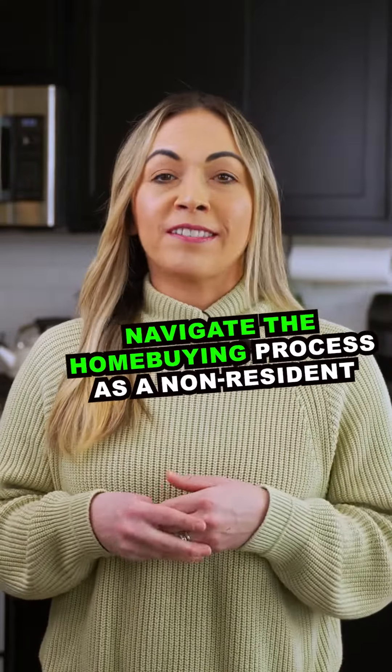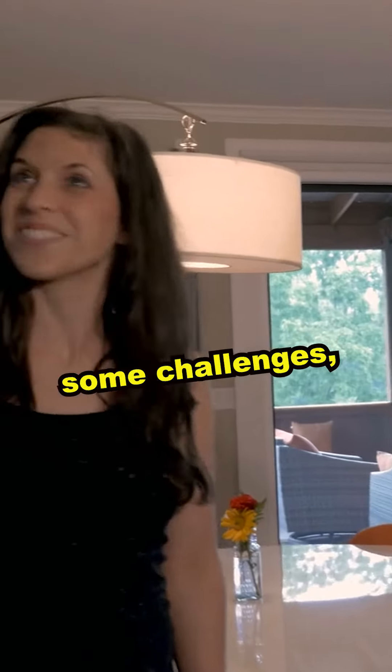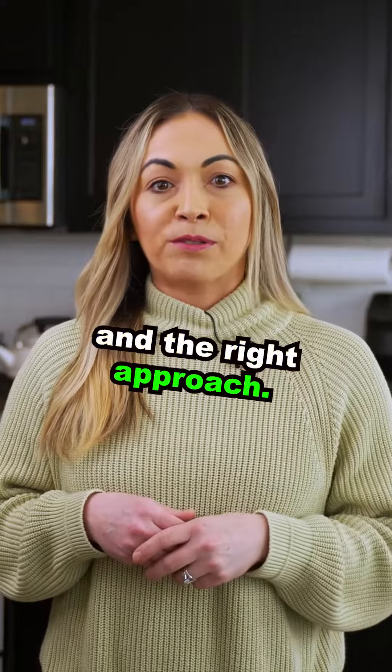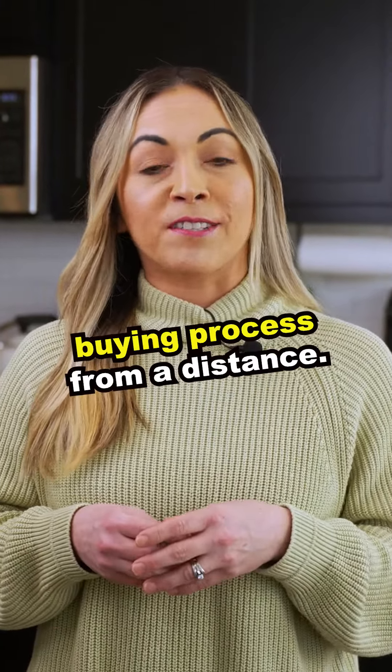How to navigate the home buying process as a non-resident. Buying a home when you don't live in the town can present some challenges, but it's definitely manageable with careful planning and the right approach. Here's a step-by-step guide to help you navigate the home buying process from a distance.